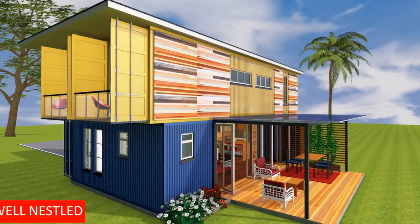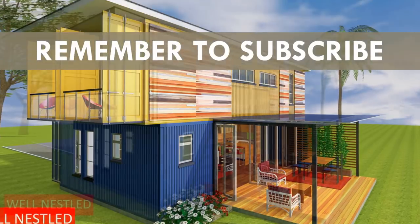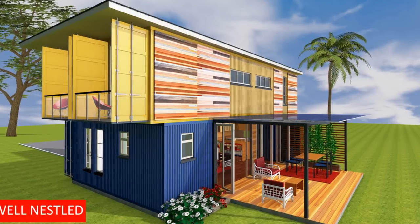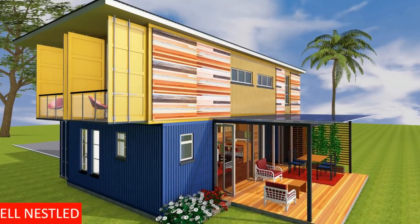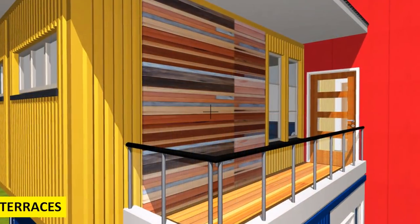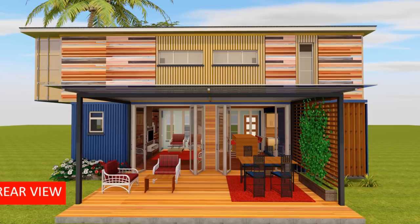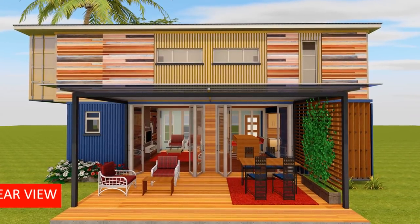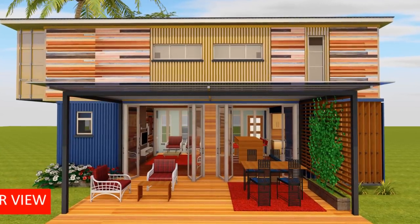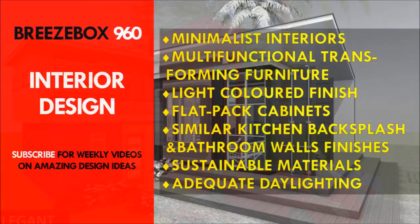As a sustainable design statement, the exterior of the lower level shipping containers are left as they are, including the original blue color and markings. This helps to preserve the charm and the history of the containers in addition to reducing the cost on painting the exterior. The containers on the upper level however have the original yellow color interspaced with bands of timber cladding to enhance exterior appeal. Depending on your country, budget, climate and local planning regulations, you are encouraged to explore other exterior finishes.